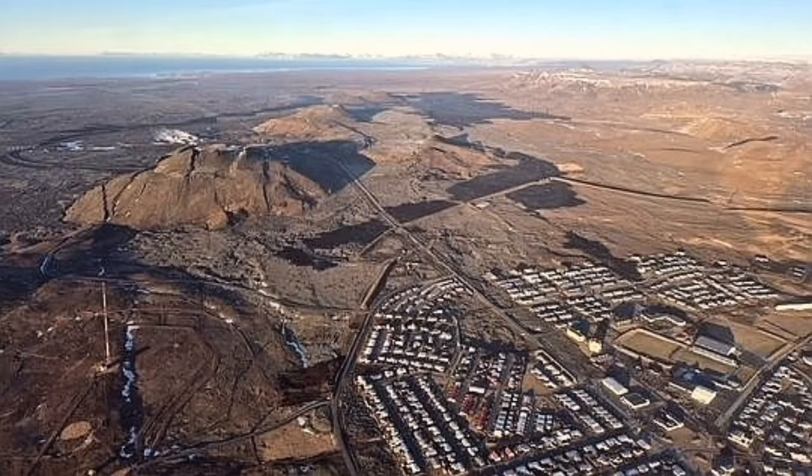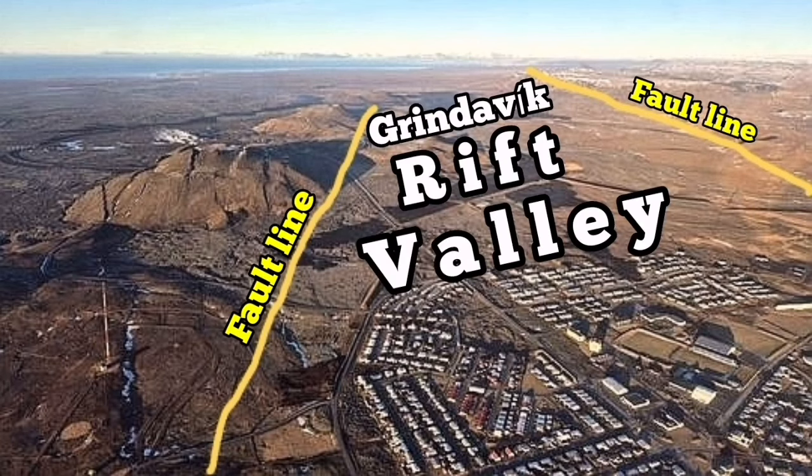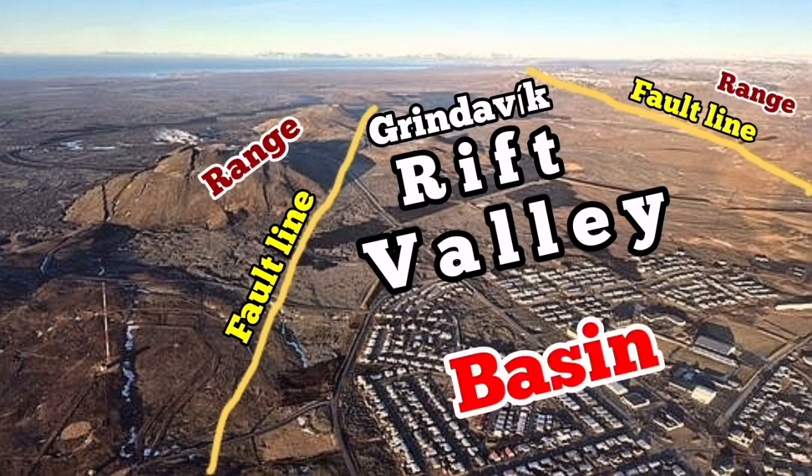The most famous one at the moment is what I have called the Grindavík Rift Valley. We can see in this area of photographs from the maps of Iceland the rift valley, the fault lines, and the range. This is the top of the fault line and the basin where the drop-down of the faults exist.